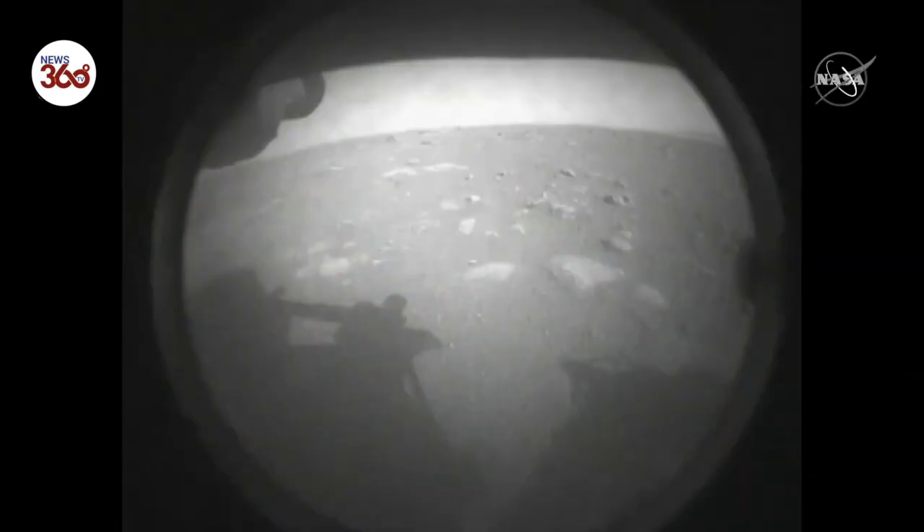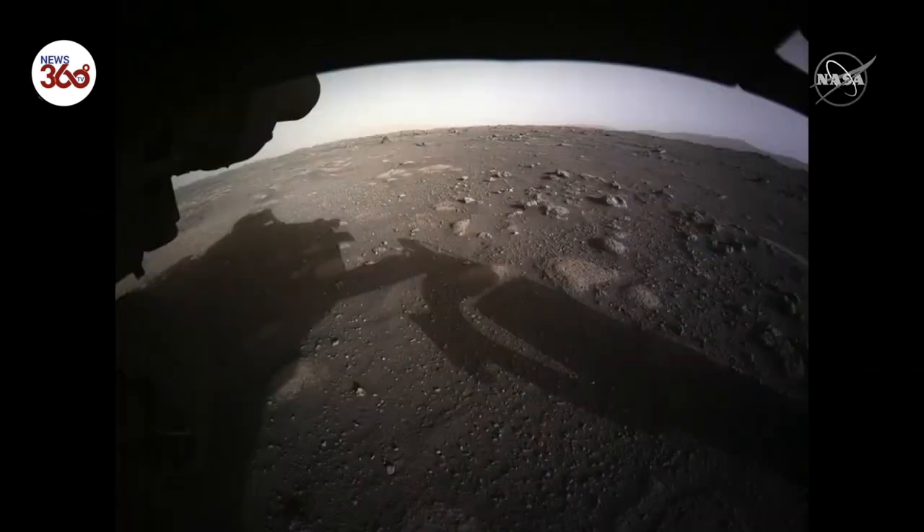This is a picture of what the cover's still on. And then if we go to the next one, now we have our somewhat lower resolution, but really high resolution compared to what we've seen before on other previous missions, and now in color. So this is our first color front HazCam image and our first color image from the surface of Mars.